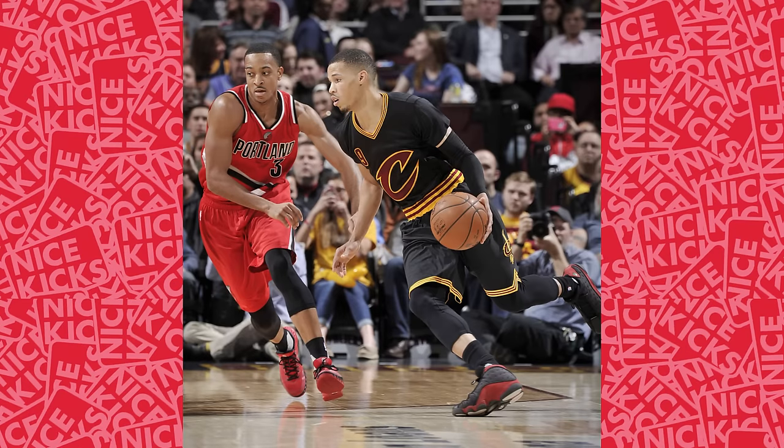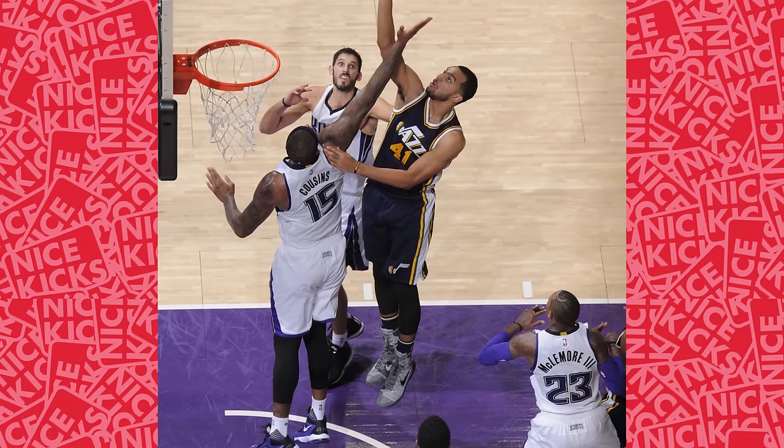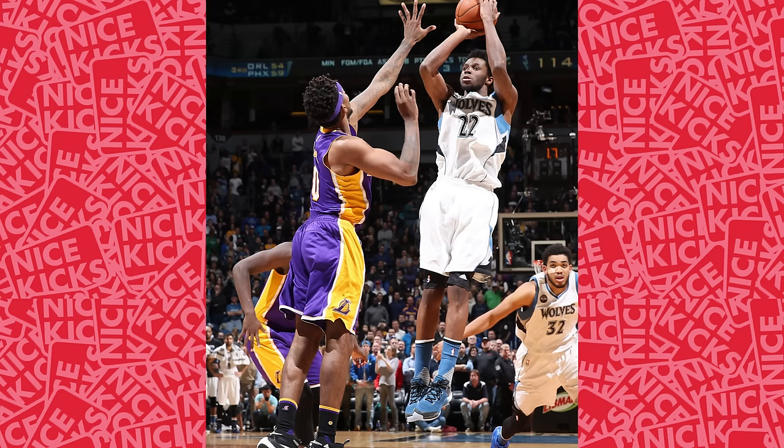Number 6 highlights Jared Cunningham in the black and red Air Jordan 13. Number 5 puts the spotlight on rookie Trey Lyles in the detailed Kobe 9 Elite. Number 4 sees Andrew Wiggins debut his new Crazy Light Boost 2015 PE.